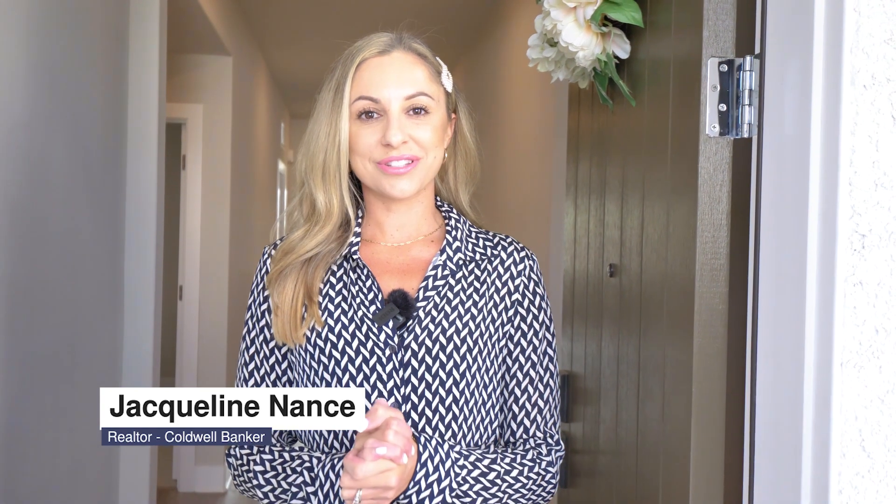Hey guys, it's me again, Jack, your favorite hyper-local Whitney Ranch realtor, and welcome home to my newest listing at 844 Clementine Drive here in Whitney Ranch. This home features four bedrooms, three bathrooms, and over 1,800 square feet. Come on in!